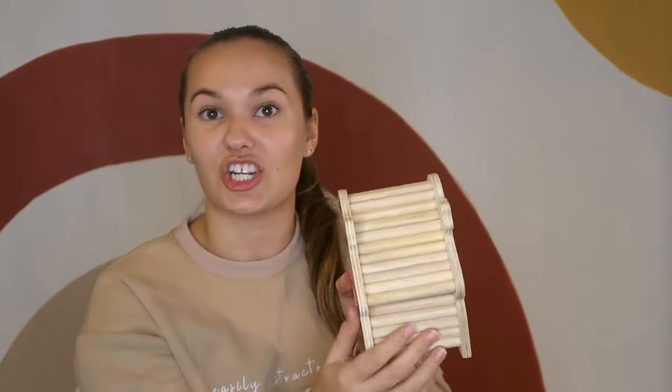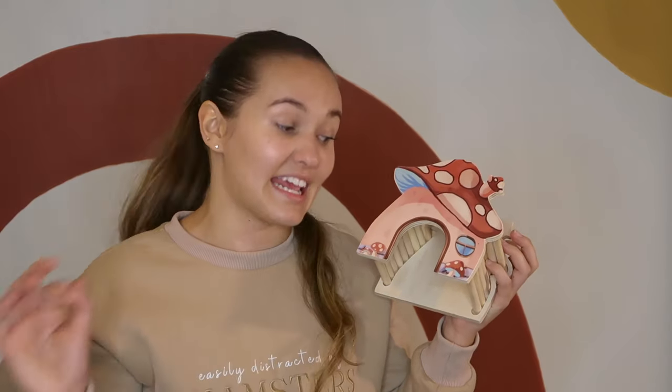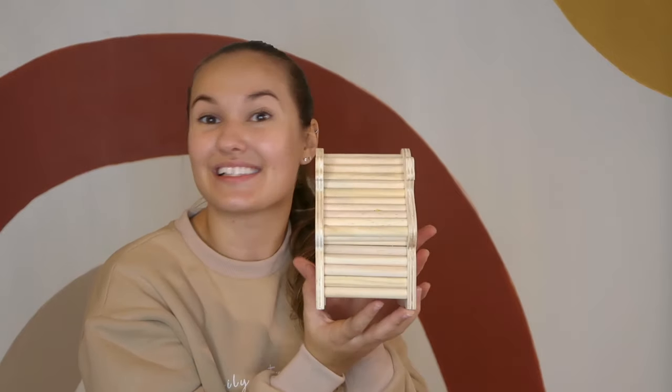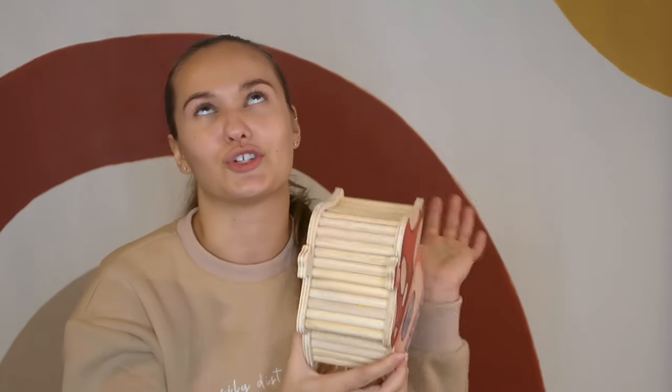Next, the item everyone is so excited about: this beautiful hamster hide. It's wooden, there is no gapping in any of the ridges, and it has a little pretend window in the back. The opening is three inches, which is the recommended size for a Syrian — the minimum is 2.8 inches. We always make sure our products fit Syrians first, since dwarfs can fit anything that fits a Syrian. It's a super roomy hide that also works as a bridge or ladder between two platforms, with little ridges for climbing but no gaps.